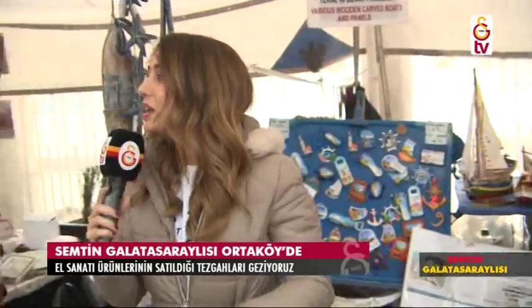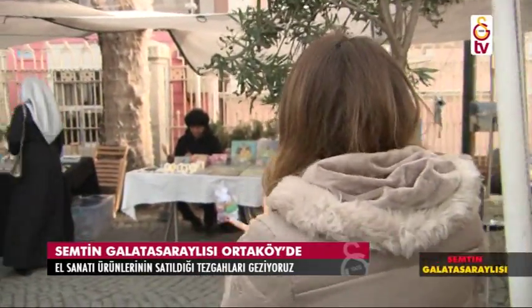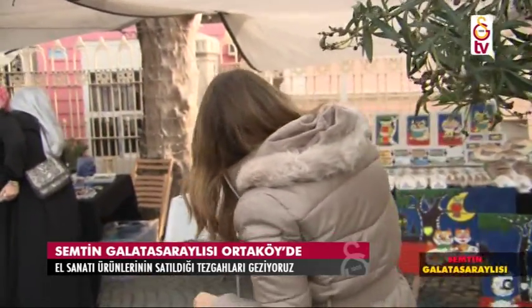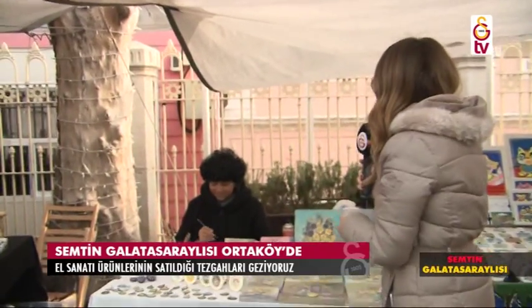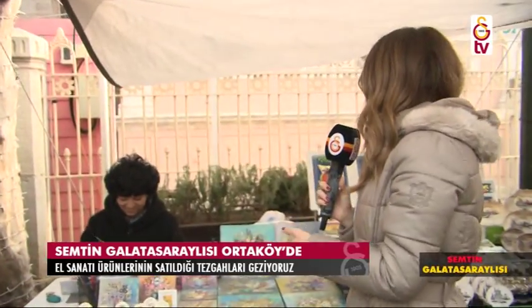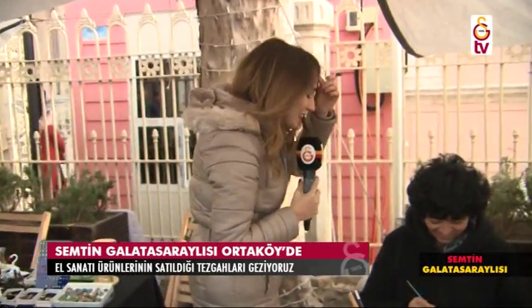Denizle ilgili her şey bu tezgâhta demiştik; doğru demişiz. Peki ilerleyelim biz, hoşçakalın efendim. Şurada bir hanımefendi var, gerçekten müthiş şeyler yapıyor. El emeği, göz nuru. Bakın hemen şu tuallerin yanına gidiyorum. Bir çiçekler var bu tuallerde; gözünüzü, gönlünüzü açıyor. Hemen hanımefendinin yanına gidiyorum. Biri de boyama yapıyor şu an. Taş mı bu efendim? Kolay gelsin.